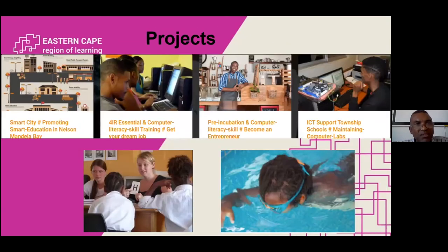Some of the projects that we were busy with, for example, our smart city project in the Nelson Mandela Bay region. We also focus on 4IR, essential computer literacy skills. We also partner quite a lot with incubators, ICT incubators, like the I-Hub, like Propella, and we would like to focus more on the pre-incubation phase before these entrepreneurs enter the incubation. And of course, we extensively do ICT support for township schools by maintaining and refurbishing their computer labs.